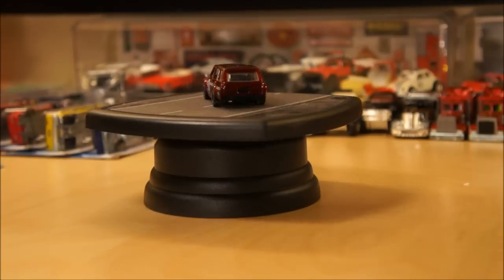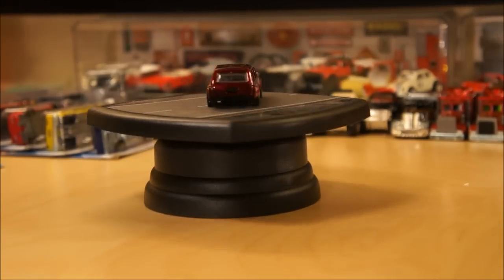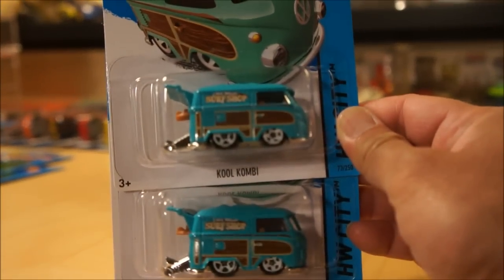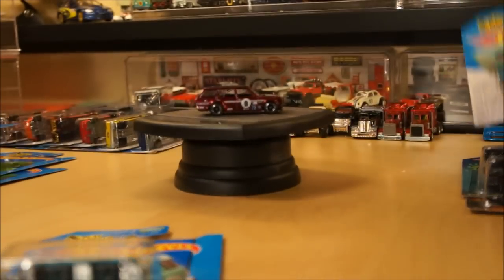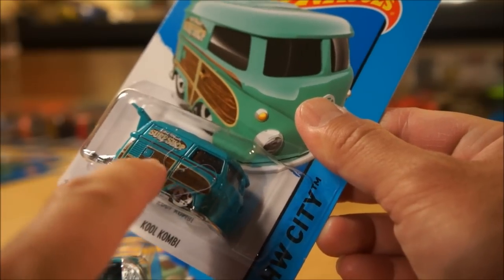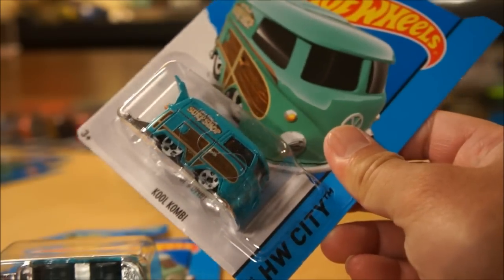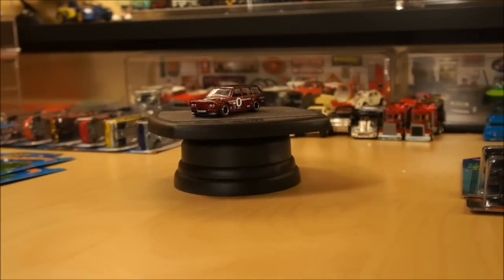Starting off with one of the pieces that everyone has been looking for — this is also the Super Treasure Hunt for the A-Case. This is the new recolored Kookambi. It's a surf shop theme. I got a couple of these. This one actually has the J-hook, the plastic J-hook, inside the blister, so I thought that was interesting. I don't really collect a lot of errors, but the ones I do have are kind of unique.